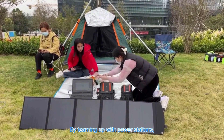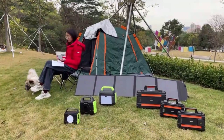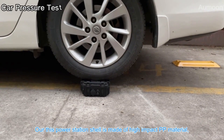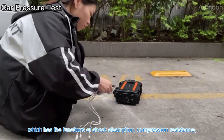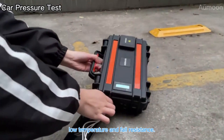By teaming up solar panels with power stations, solar power can be stored and keep your appliances charged. Our power station shell is made of high-impact PP material, which provides shock absorption, compression resistance, low-temperature resistance, and fall resistance.